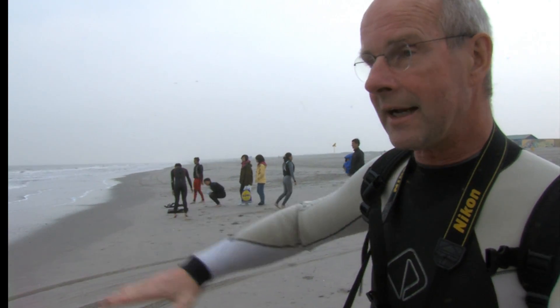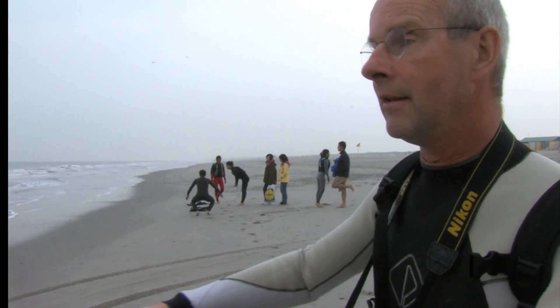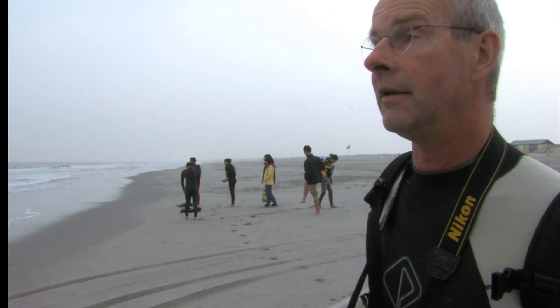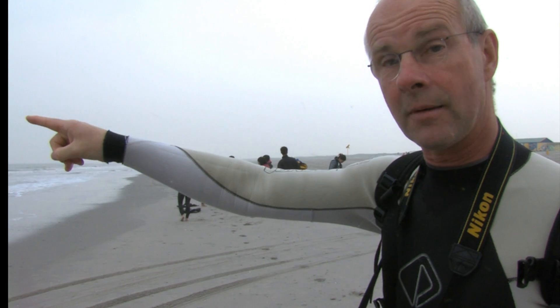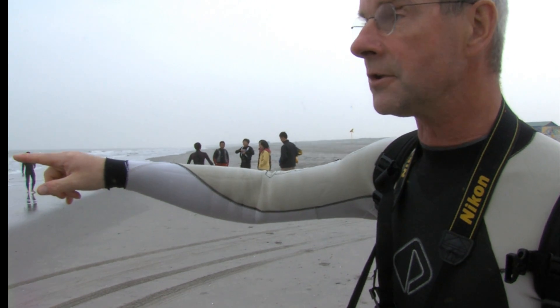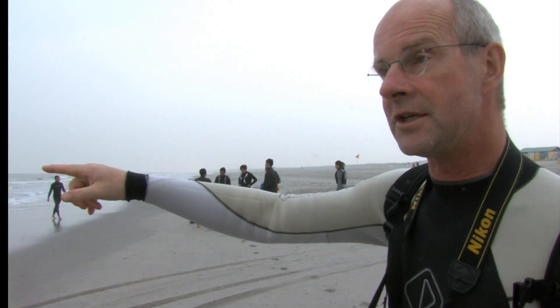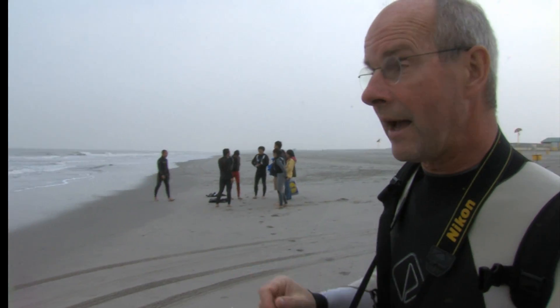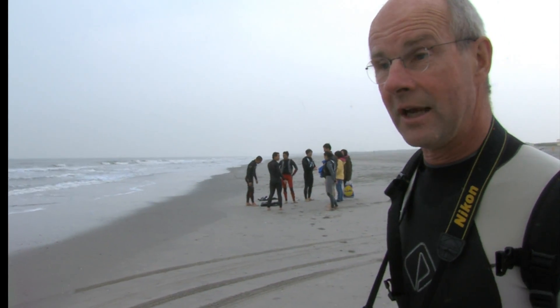Once you know exactly what the bathymetry is like, you can compute the currents. If you know what the incoming waves are like — measured with buoys or modelled with operational models — and you know the wave and tide conditions, you can use a two-dimensional model to predict where the dangerous rip currents will occur.